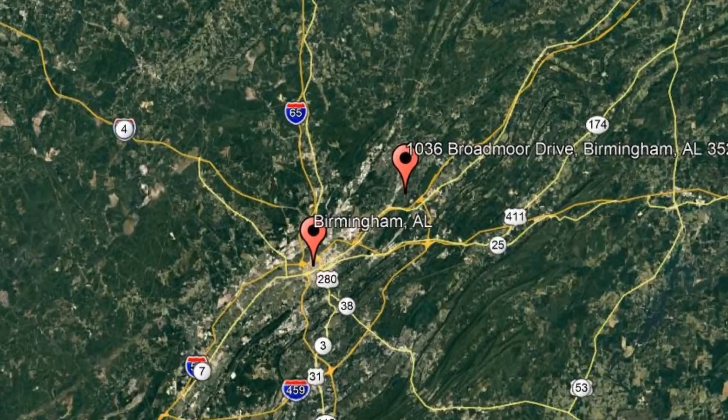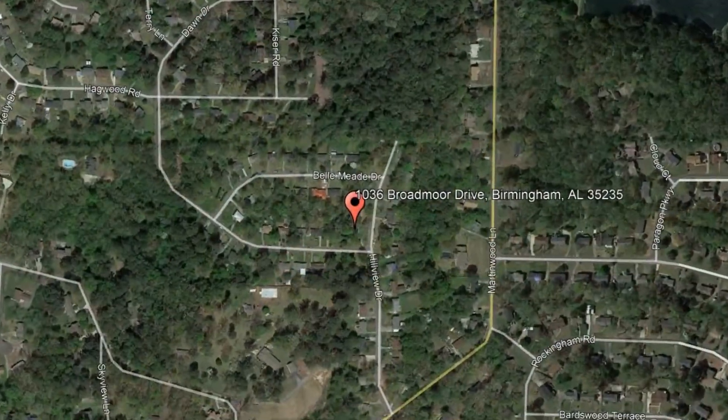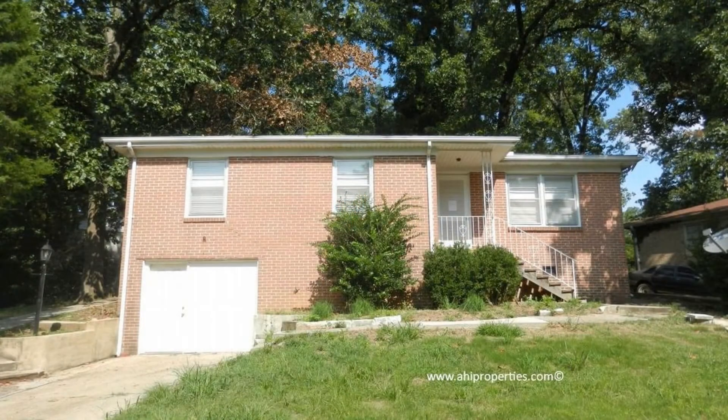Check out this available property: 1036 Broadmoor Drive, Birmingham, Alabama. This four-sided brick home has many features you will surely love.